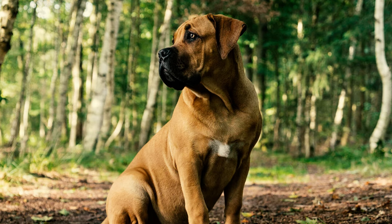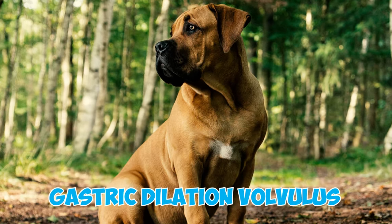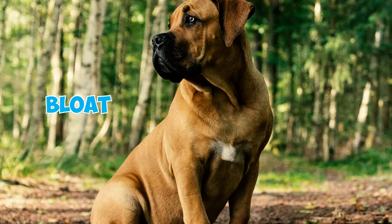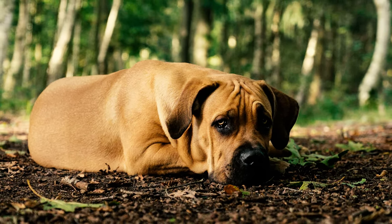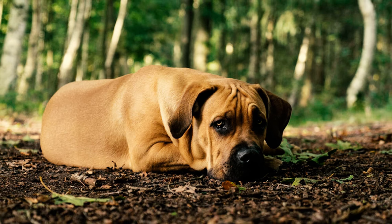Fact seventeen: large dogs with deep chests, such as the Boerboel, are prone to a serious health issue called gastric dilatation-volvulus, simply known as bloat. This condition involves the stomach filling with air and twisting violently, causing severe pain. If not promptly treated, it can be fatal, leading to death in only a few hours after experiencing the first symptoms.